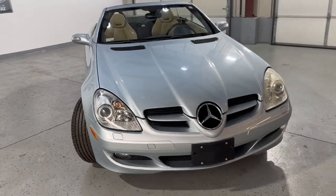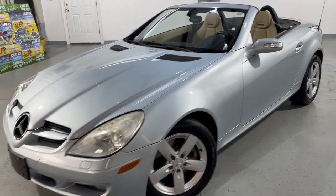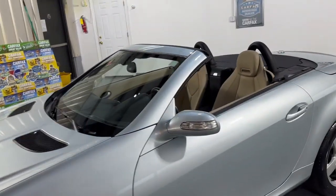It runs and drives great. Fog lamps, HID headlights, very well kept and maintained. It's front row ready — been detailed and inspected.